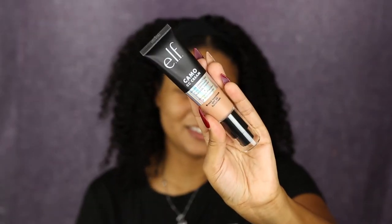Hey guys, welcome back to my channel. It is me Giselle. In today's video we're going to be reviewing the new ELF Camo CC Cream that they came out with a few months ago, I think in maybe November. If you want to see how this performs on my skin and my thoughts about it, keep on watching.